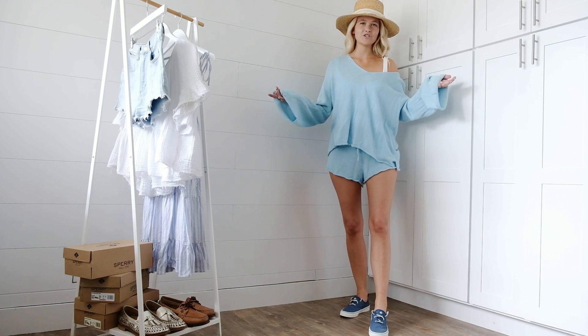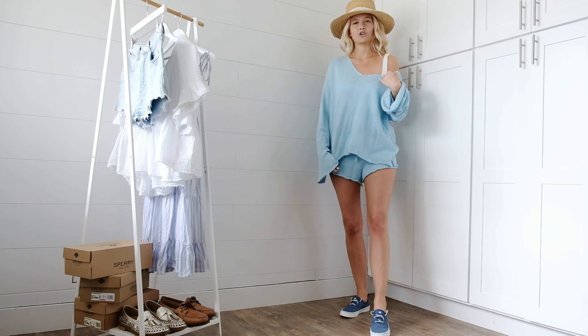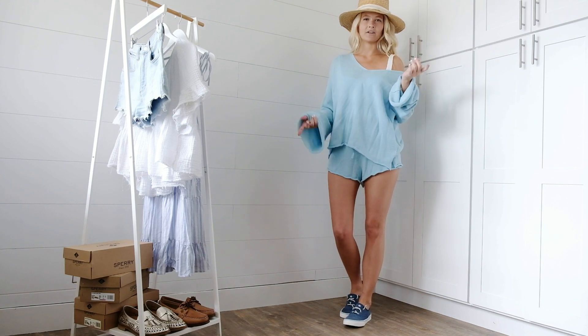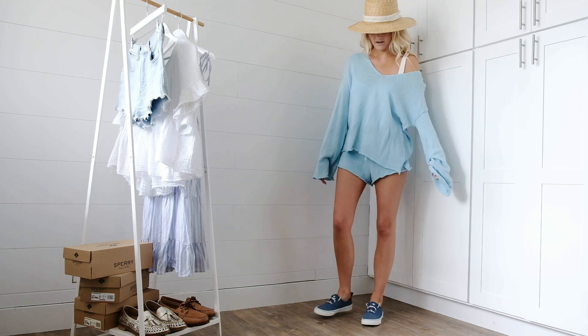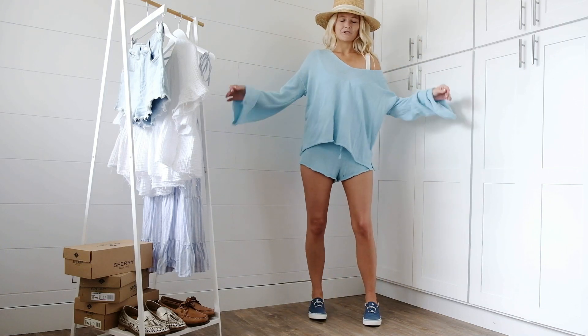This is my day at the beach look. I have this knit matching set cover-up, and then a cute little classic white one-piece underneath, my beach hat, and of course the Sperry retro style sneakers. Just easy to slip them off as soon as you hit the sand and hit the beach.